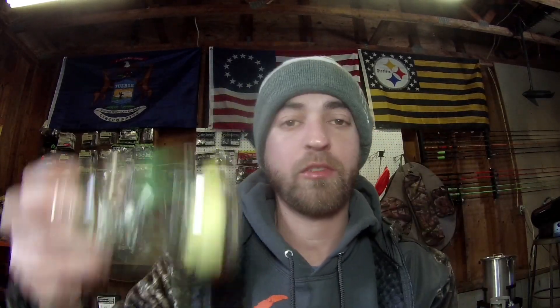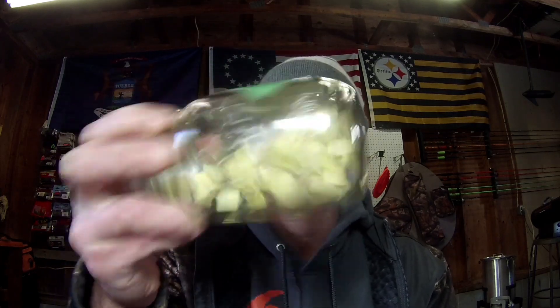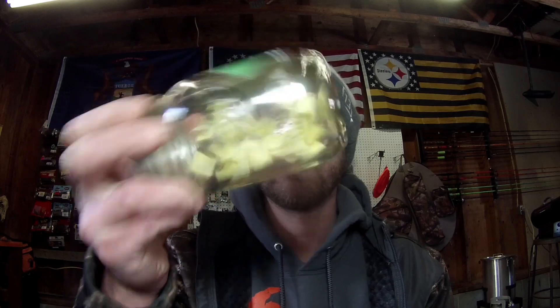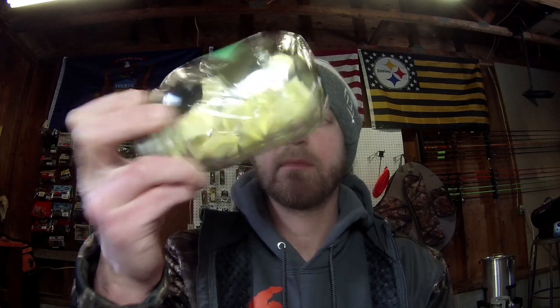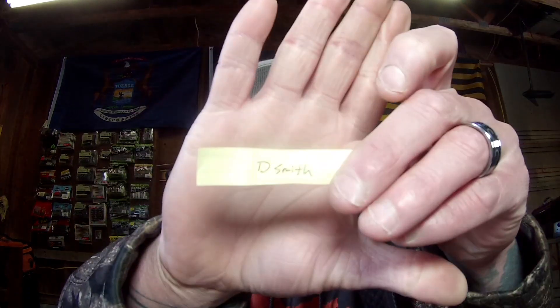So I'm going to shake up the jar and see who wins this week. All right, the winner for this week is... Dee Smith, congratulations! You have won the giveaway. I will throw my email up — just send me an email and I'll get that shipped out to you as soon as I can.